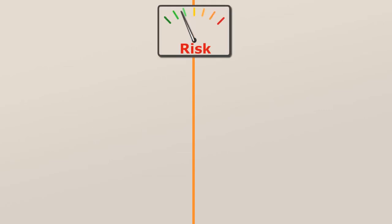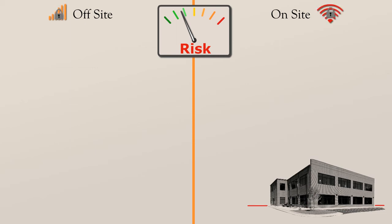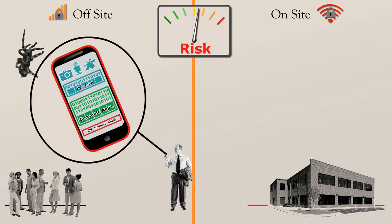With this secure container approach, new devices, OSs, and apps don't present completely different management challenges. So IT can create standard sets of policies for different risk situations, enabling people to do as much as possible, as safely as possible, as their mobile circumstances change.